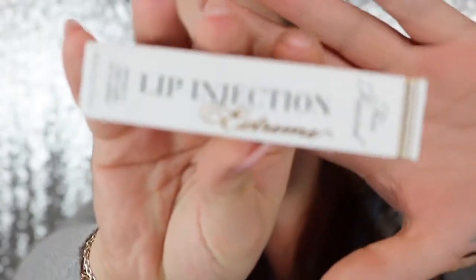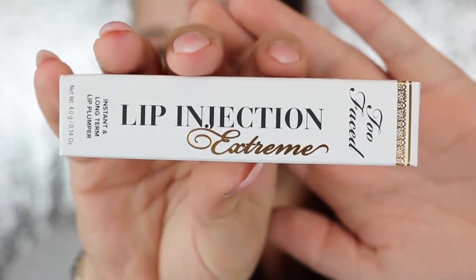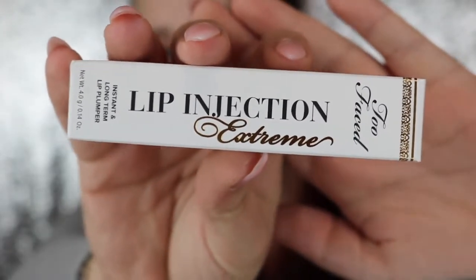Hey guys, welcome back to my channel. So today we're going to play with Too Faced Lip Injection Extreme. It's a lip plumper, allegedly the best lip plumper on the market, so I'm very excited to try this out. I actually got it recommended by my friend Sandra — I will link her channel down below. She has some amazing content, so you should definitely check her out. She said this was really intense and an exciting experience, so I'm really excited to try it out.